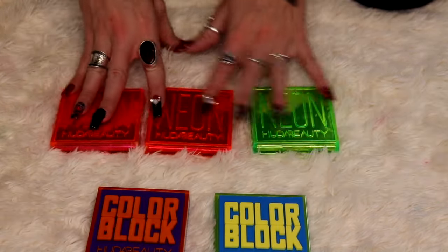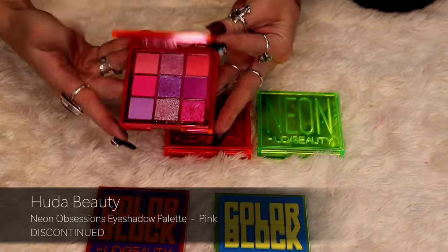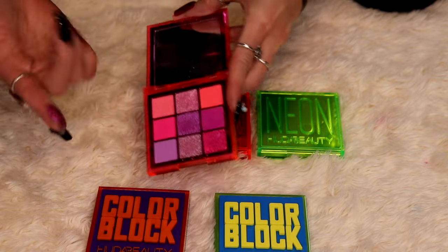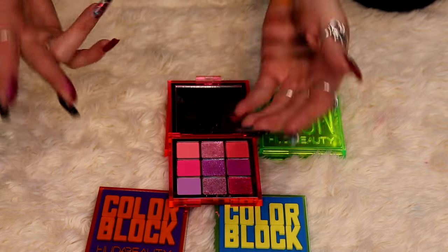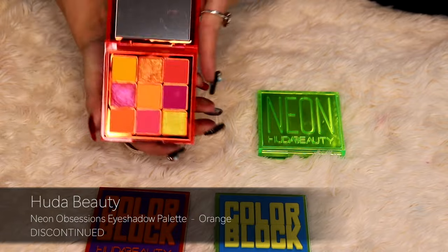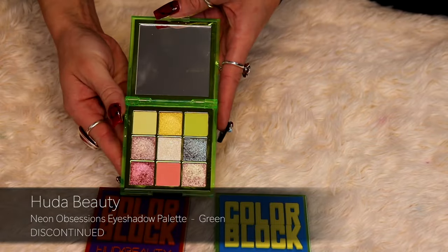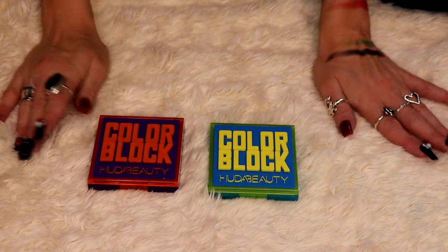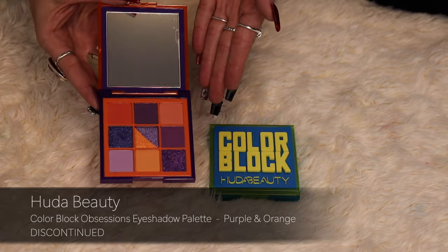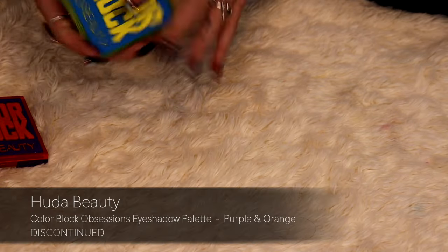These ones caused a bit of controversy, but I love them so much. I have all three of the neons. This one is the pink neon — there's that Barbie pink again, and I absolutely love a Barbie pink. The neon orange. And finally the neon green. And then the last two I have are from the color block collection — and these ones are a little green, with some cake liner up in the corner.